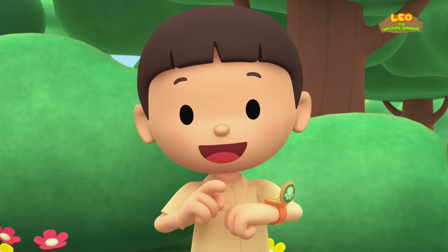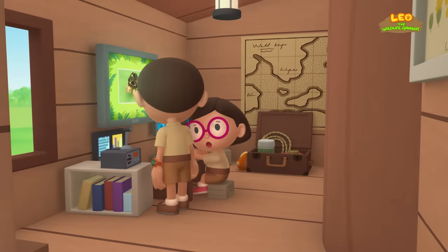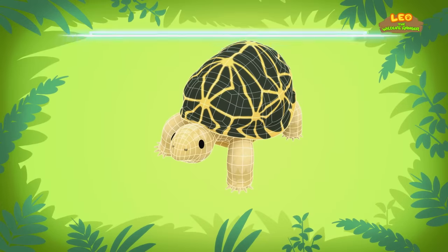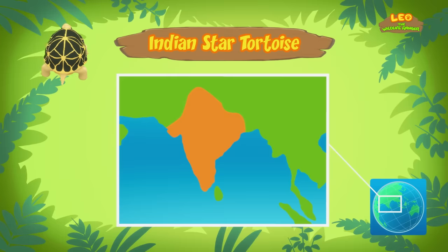She is also a Junior Ranger! Smile, Mr. Turtle! Hi Katie! Did you find anything? Hi Leo! This tortoise is an Indian Star Tortoise! That's a very suitable name for this animal! The Indian Star Tortoise comes from India, Sri Lanka, and parts of Pakistan!